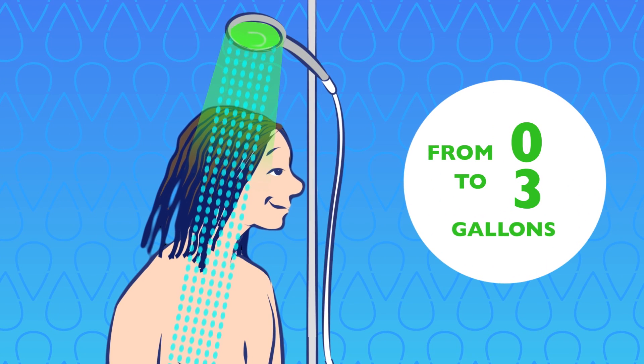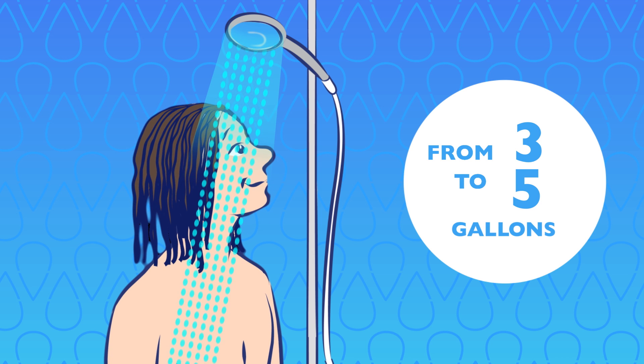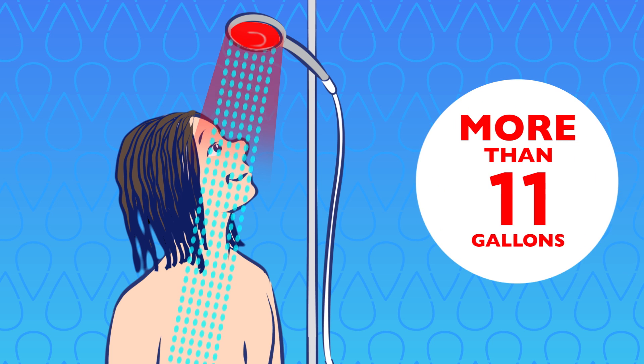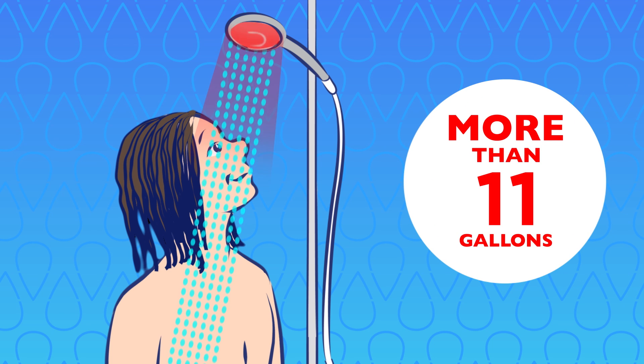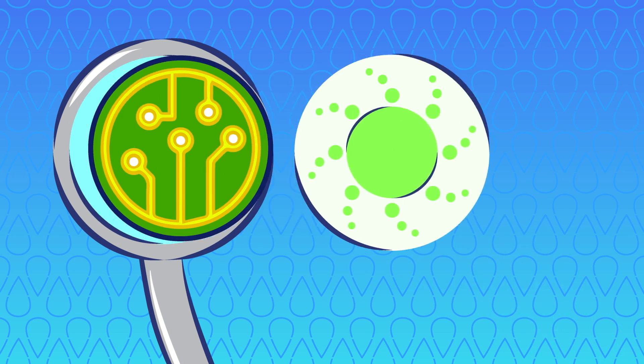The Hydro shower head lights up with preset colors and changes every 2.5 gallons. From 0 to 3 gallons the light is green, then it turns blue until you reach 5 gallons. From 5 to 8 gallons Hydro is pink, then red from 8 gallons onwards. It starts flashing when you go above 11 gallons. The colors can also be customized.